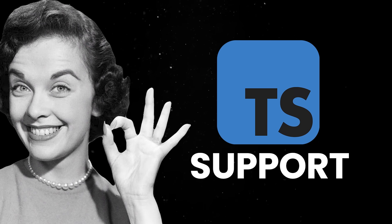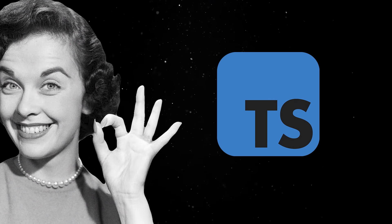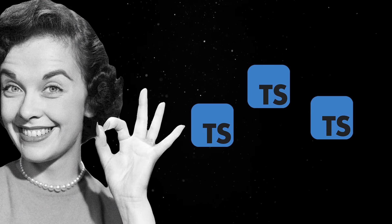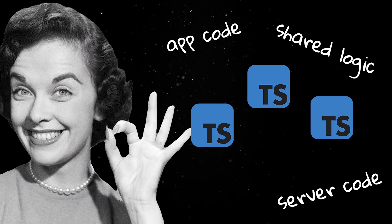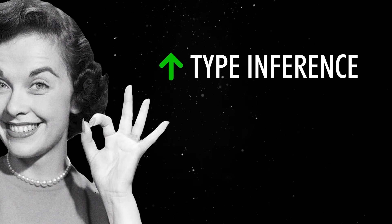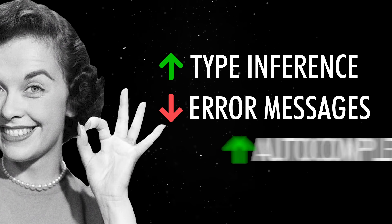TypeScript support has finally been cleaned up as well. So now, instead of treating your whole project as one giant TypeScript context, Nuxt splits it into separate projects for app code, server code, shared logic, and configuration. This will lead to better type inference, fewer random error messages, and better autocomplete.